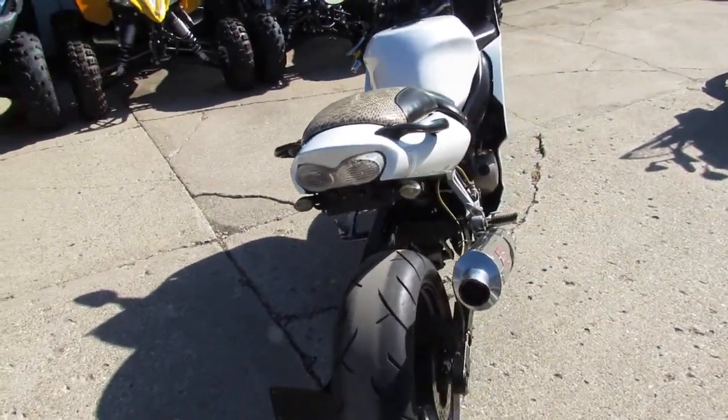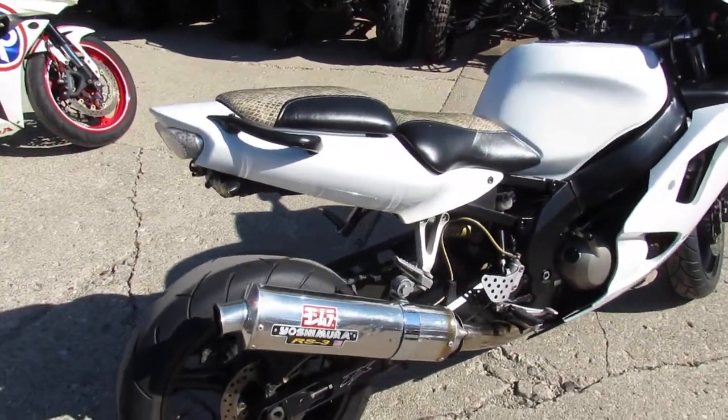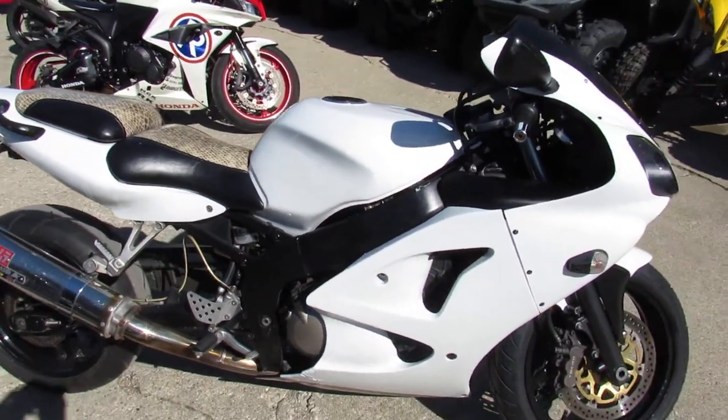It's the 2000 Kawasaki Ninja ZX-6R for sale, only $1,500. This one does leak oil, but runs and everything works. Only has 17,295 miles.